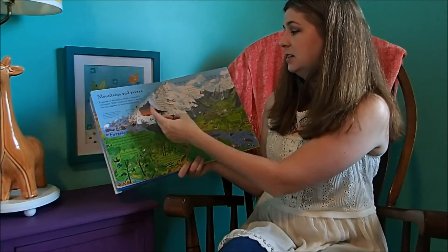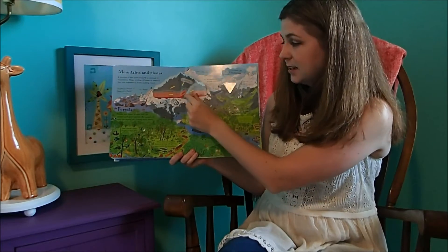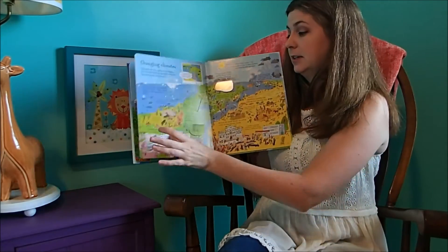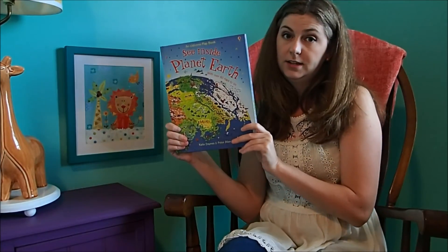Great book to teach our kids about how the Earth was formed. This has got tectonic plates in it — so fun — and how the mountains form. Just a fun series. We've got a ton of the Sea and Side ones. These are $14.99.